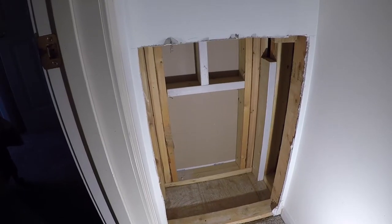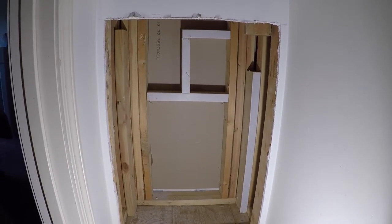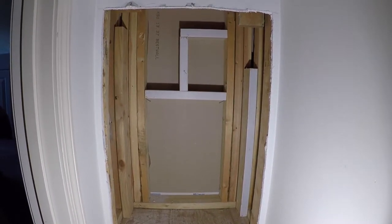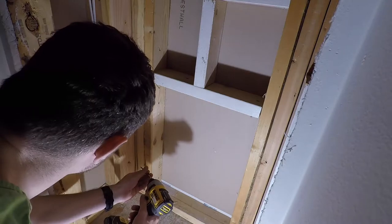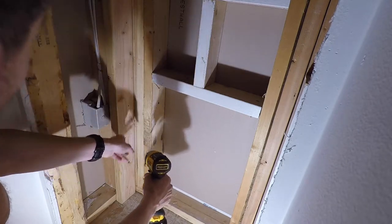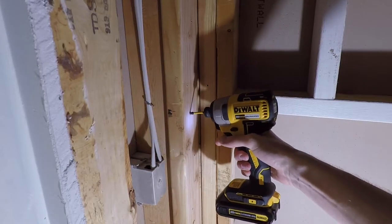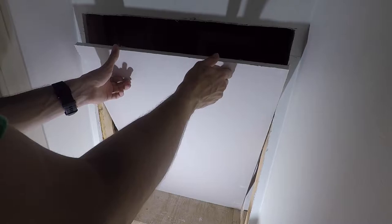Now that the drywall is all cut out, I framed the opening from the hallway into the box as well as both sides with some 2x4 scraps I had in the garage. Here I'm just screwing in the last 2x4 addition to the framing, and once that's attached I'll go ahead and start putting in the drywall.